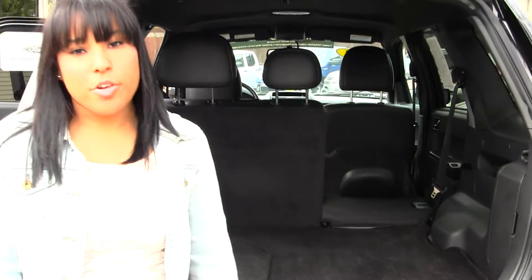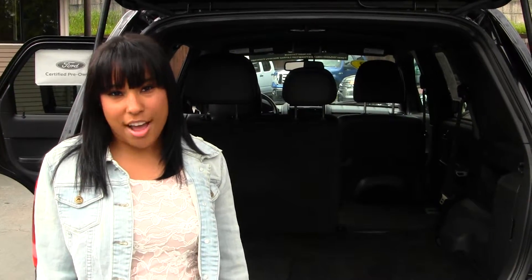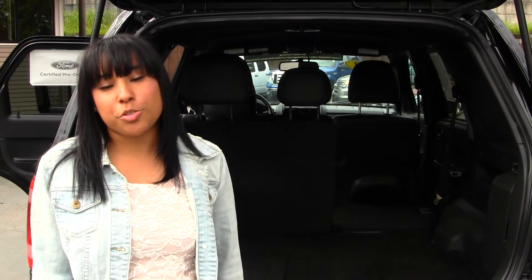All our inventory at Titus Will goes through a thorough safety inspection and detail. Feel free to call today and meet with an auto consultant to ask questions or have a test drive at 253-475-4151. Thanks for watching our virtual tour.